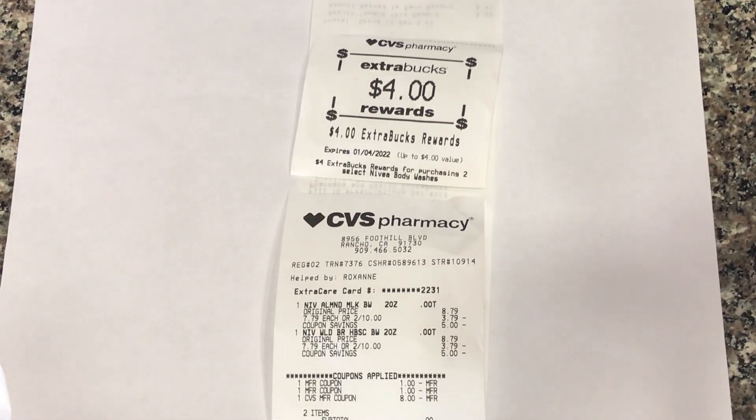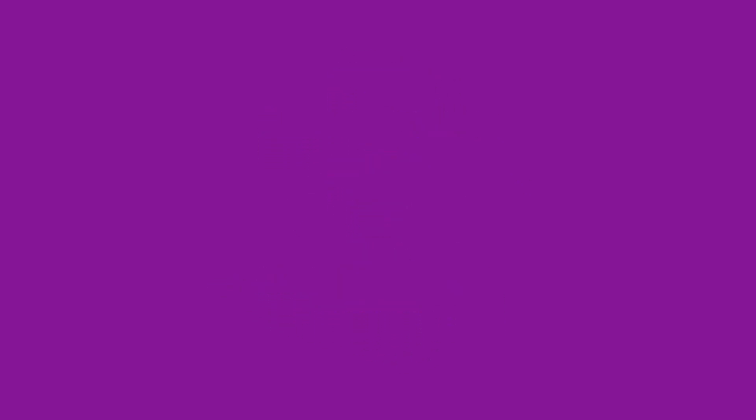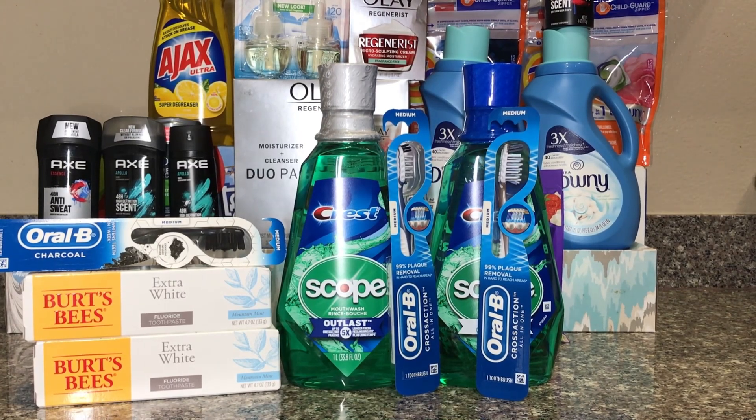This is the receipt for the Nivea. I used two $1 paper coupons, a $1 ExtraCare Buck, paid nothing, and got $4 back. The deal I'll be showing you guys right now is a $9.07 moneymaker.